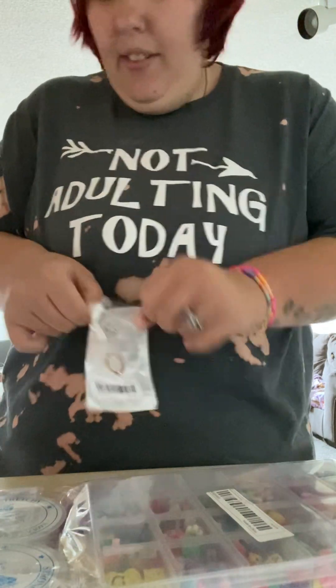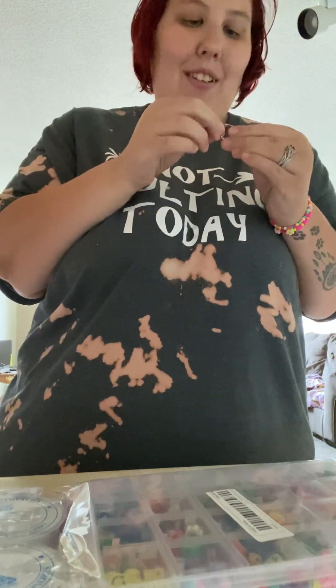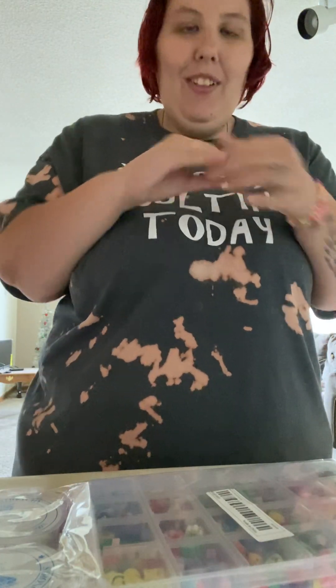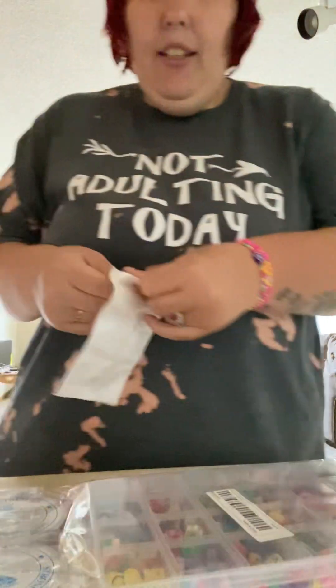I have a couple of jewelry pieces to show you. The first one is this rose gold handcuff ring. I'm in a relationship so I thought this ring was just perfect. I'm a size nine and it fits perfectly. I love it — it's that rose gold and it just shows people that I am taken, even though I have my wedding ring. This was $2.99.